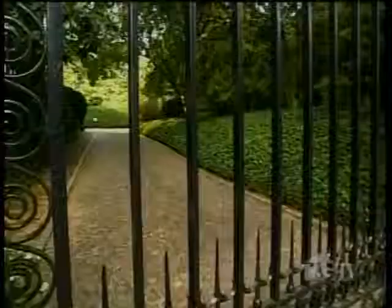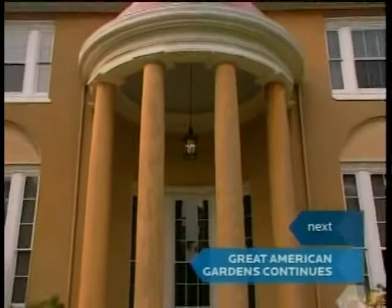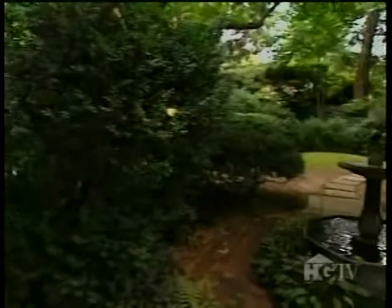On a stately street in Georgetown stands an unexpected gateway to the nearly 200-year history of an American family. While George Washington had no descendants, his wife Martha did. Tudor Place was home to one of her granddaughters, and its garden is a witness to the story of six generations. The family that lived here stayed throughout almost 183 years, and that continuity of family ownership is something that does set Tudor Place apart.